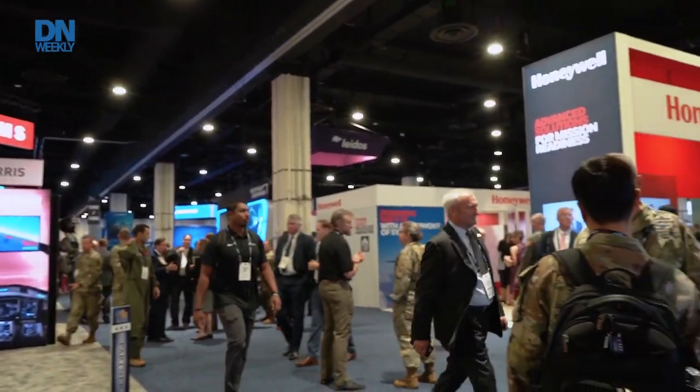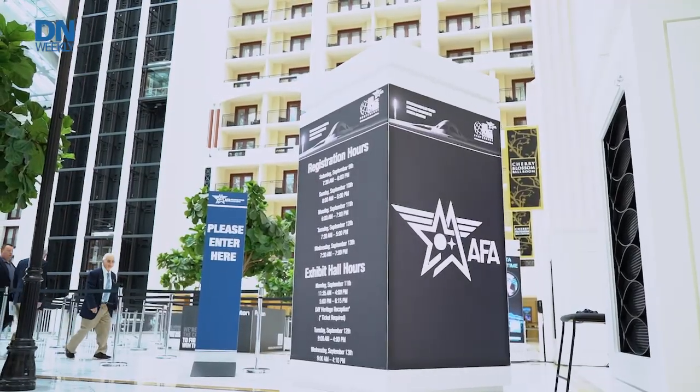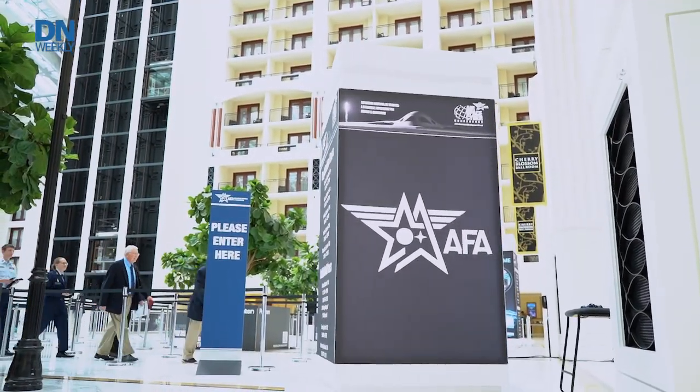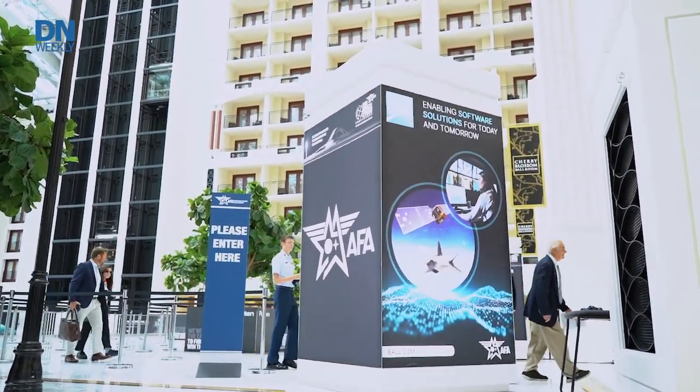The F-35's Block 4 upgrades and Tech Refresh 3 means more technology in the fifth-generation fighter. With more technology, there's more heat that can cause problems with the plane's electronics. That's an issue that companies, including Honeywell, are working on. Defense News Weekly stopped by the company's show floor at the Air and Space Forces Association's Air, Space and Cyber Conference to see what it is offering as the Air Force makes its upgrades.